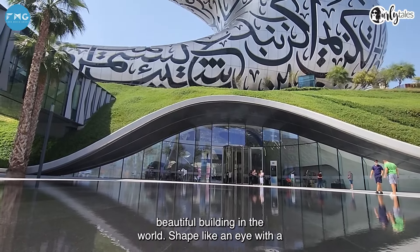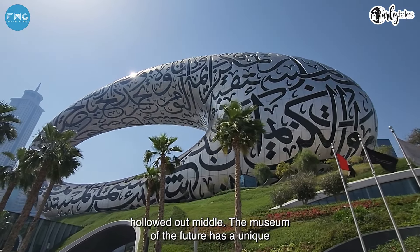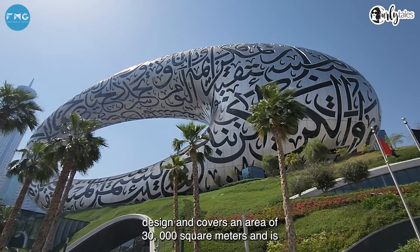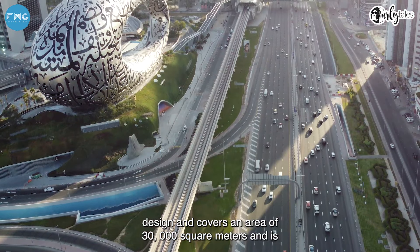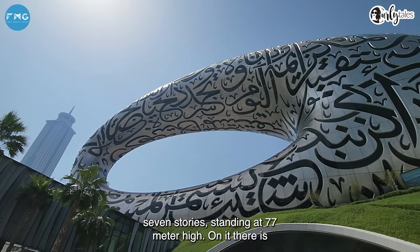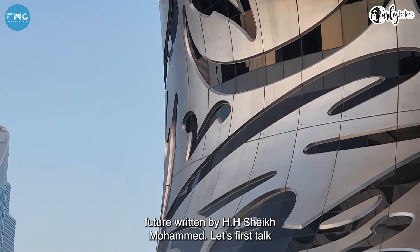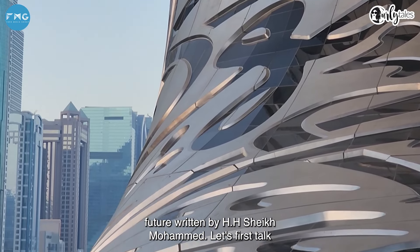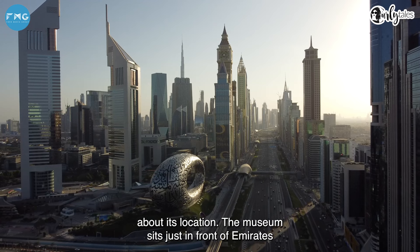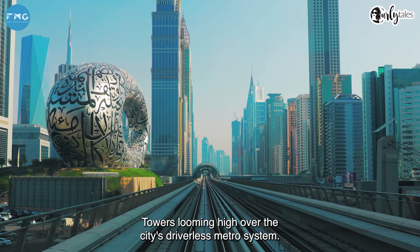This is the most beautiful building in the world. Shaped like an eye with a hollowed-out middle, the Museum of the Future has a unique design and covers an area of 30,000 square meters, standing seven stories at 77 meters high. On it, there is beautiful Arabic calligraphy — quotes about the future written by Sheikh Mohammed. The museum sits just in front of Emirates Towers, looming high over the city's driverless metro system.